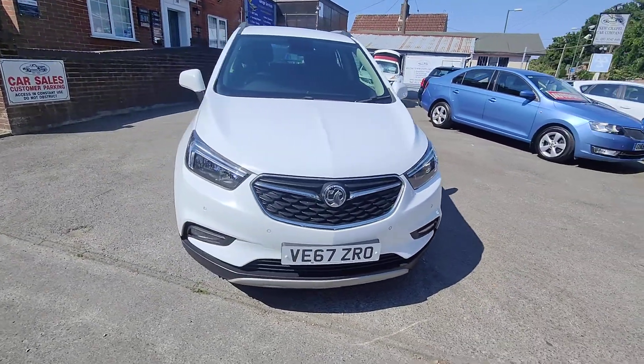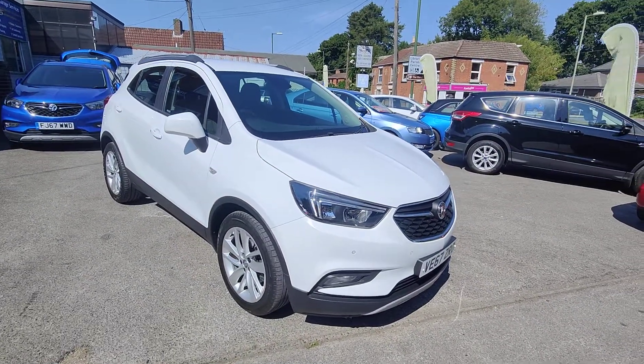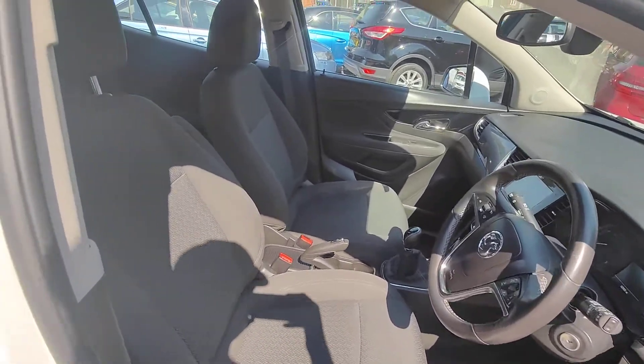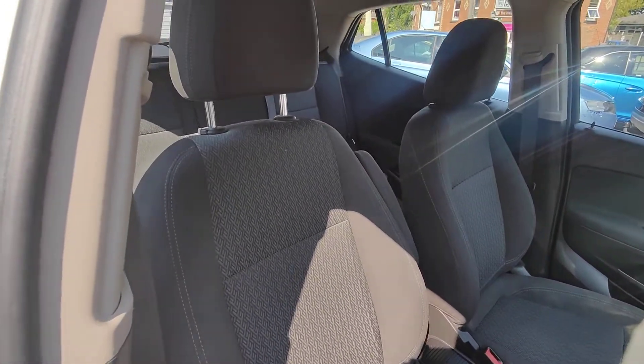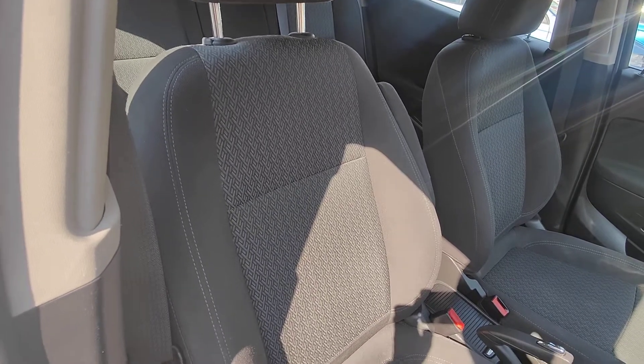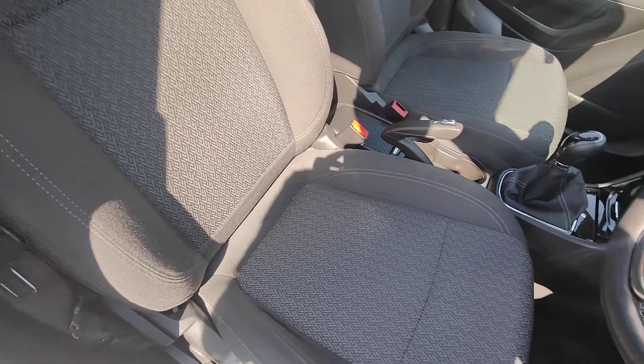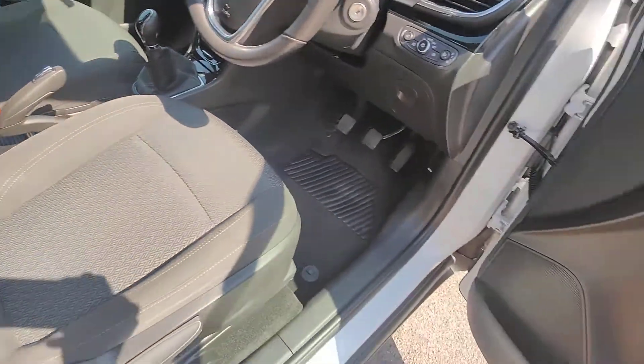This particular Mokka X Active has 52,000 on the clock and it's in really fantastic condition. Coming inside the Mokka — these really are excellent cars, built really well with a nice mix of fabrics and materials. Vauxhall really pulled it out with this one — you've got the grey seats with a geometric pattern down the centre insert.